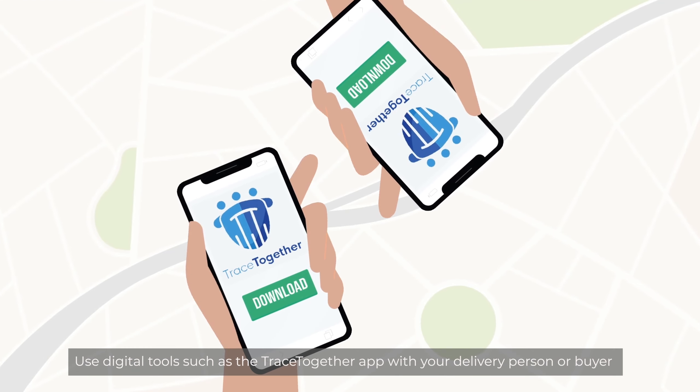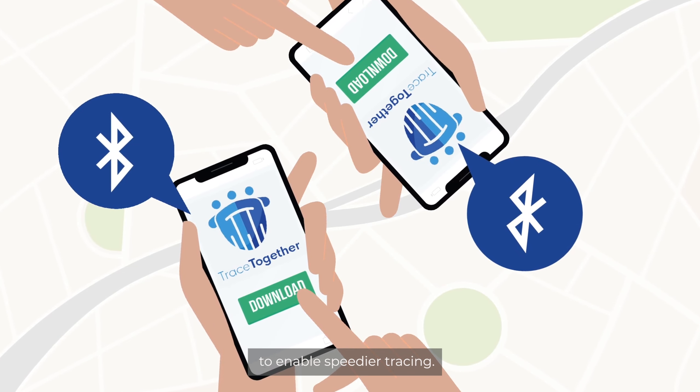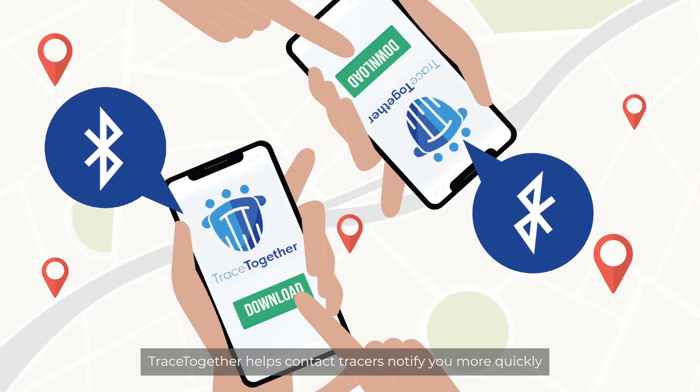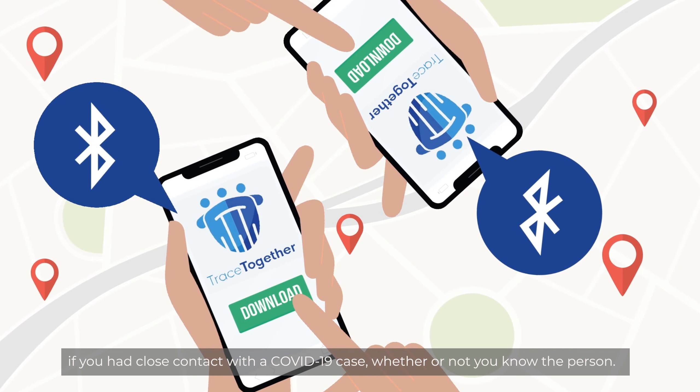Use digital tools such as the TraceTogether app with your delivery person or buyer to enable speedier tracing. TraceTogether helps contact tracers notify you more quickly if you are in close contact with a COVID-19 case, whether or not you know the person.